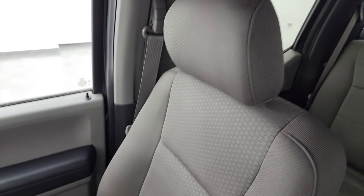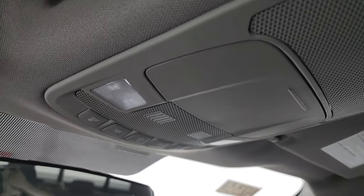Passenger side floor mat and seat are in excellent condition, no rips or tears on there. Once again smells very clean inside this truck — I don't think it's ever been smoked in — and that headliner is absolutely perfect. You do get map lights up there.